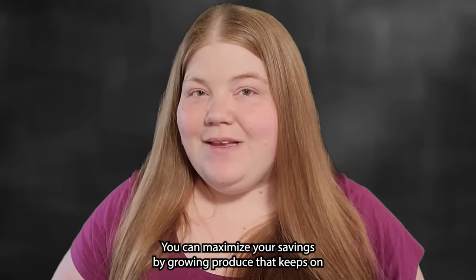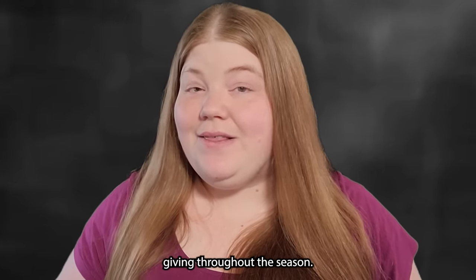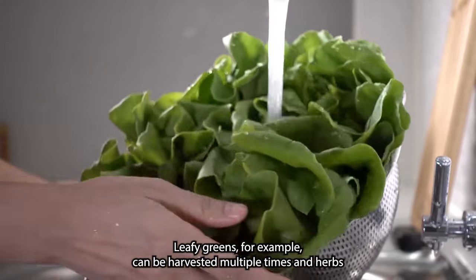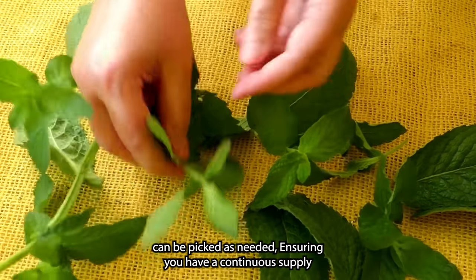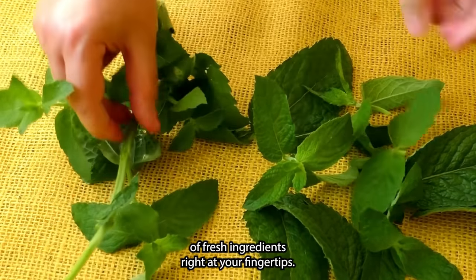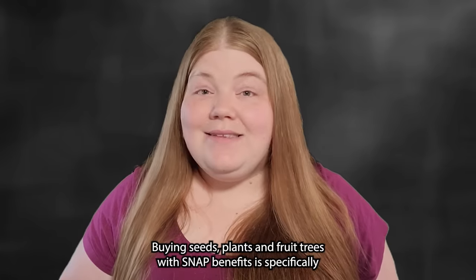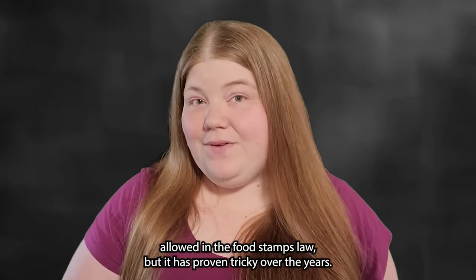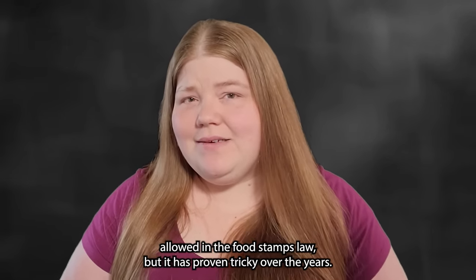You can maximize your savings by growing produce that keeps on giving throughout the season. Leafy greens can be harvested multiple times, and herbs can be picked as needed, ensuring a continuous supply of fresh ingredients. Buying seeds, plants, and fruit trees with SNAP benefits is specifically allowed in the food stamps law, but it has proven tricky over the years — a lot of retailers don't really understand what should and shouldn't be classified as an EBT-eligible plant.